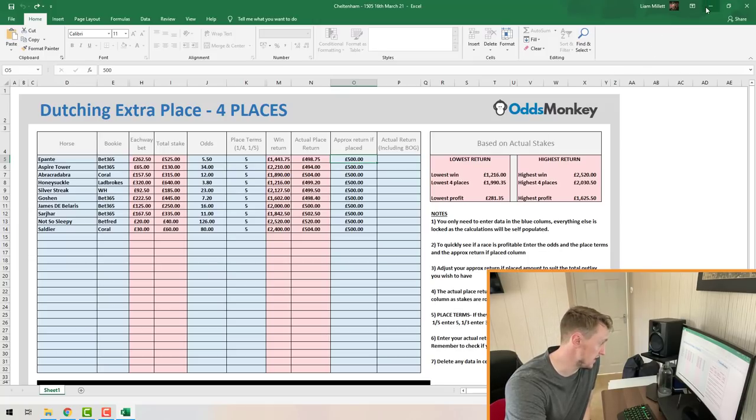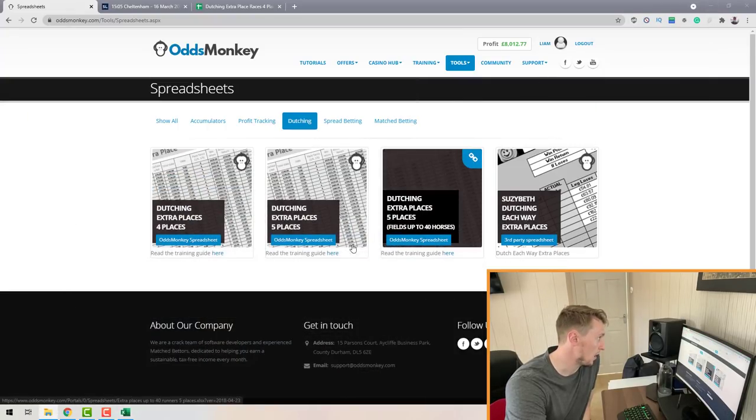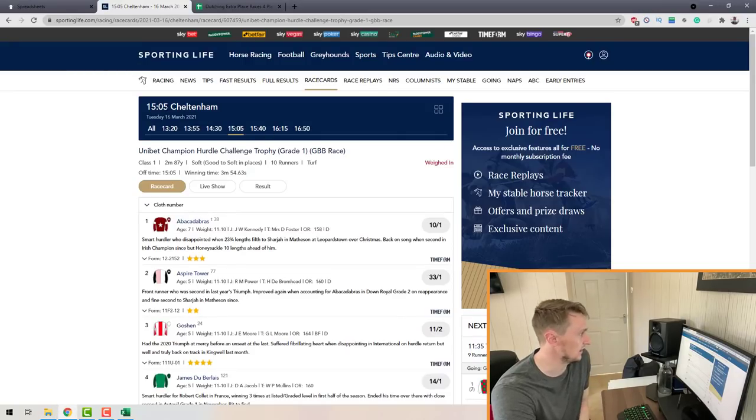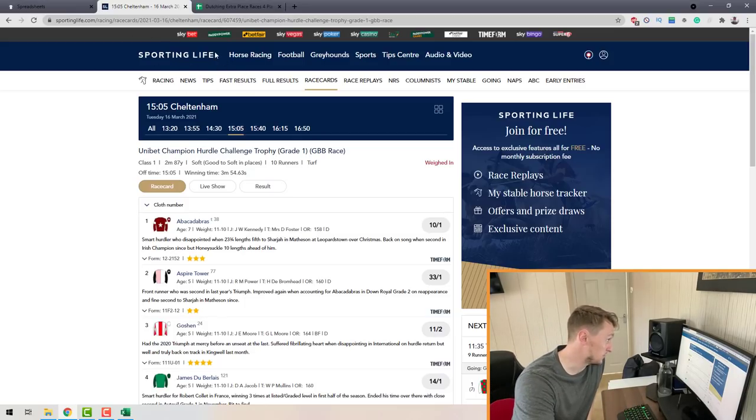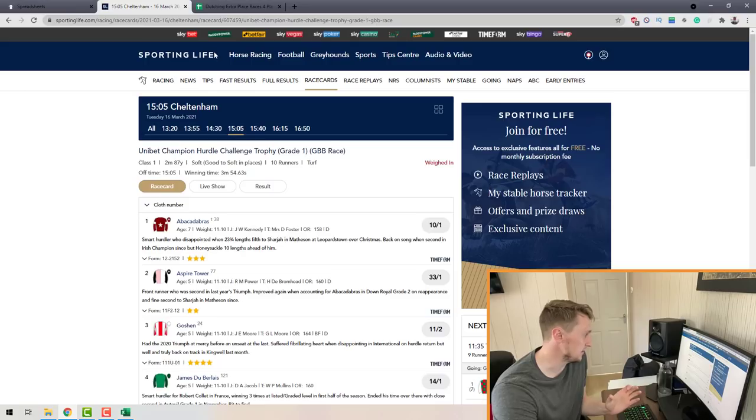When the horse race concludes, I go over to a website called Sporting Life — it's really good for checking where the horses finished within the race. I use this website because it looks really nice and clear.